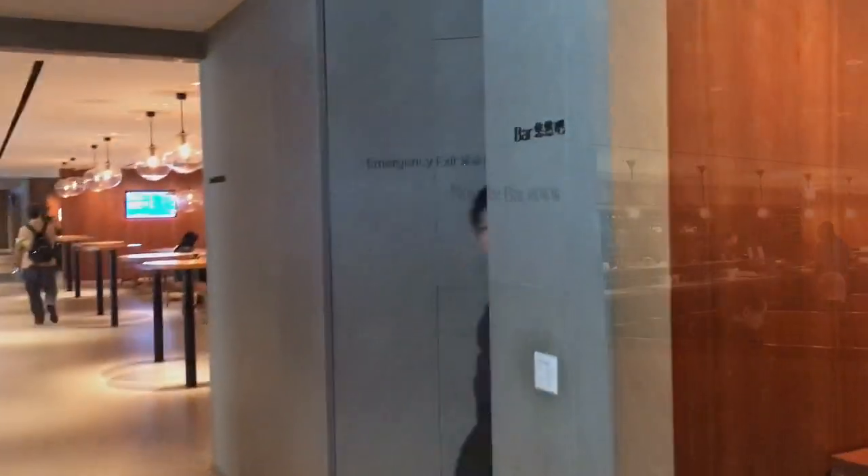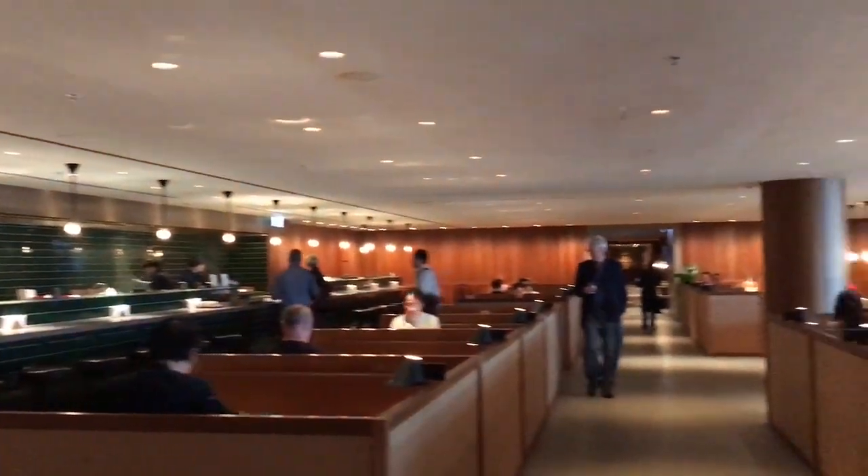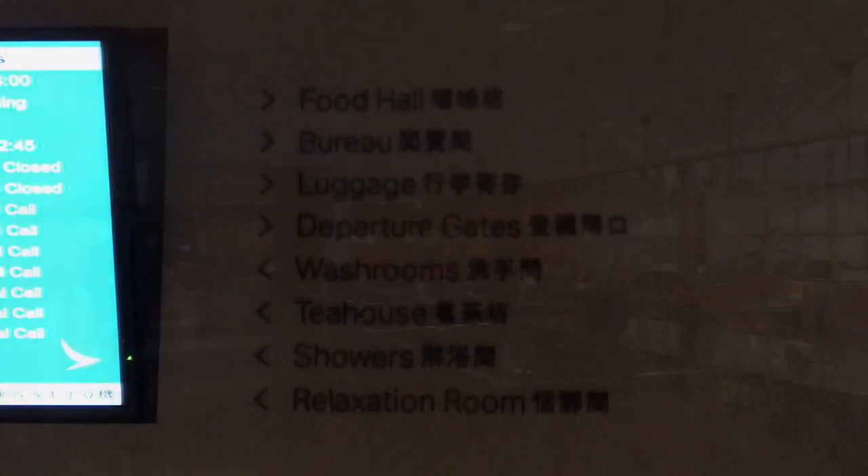Overall the lounge is great. There are plenty of food options, a noodle bar, plenty of seating areas, and great showers.